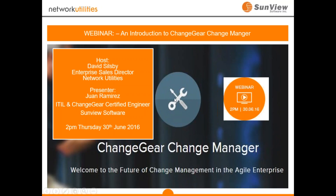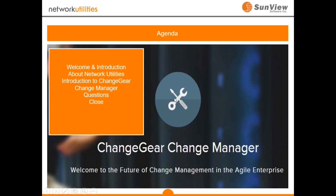Just to introduce the agenda for today: I'm going to do one brief slide to introduce you to Network Utilities, then an introduction to Sunview Software and the actual ChangeGear product range, and then specifically talk about the Change Manager solution. We'll open that up to some questions at the end and then close.